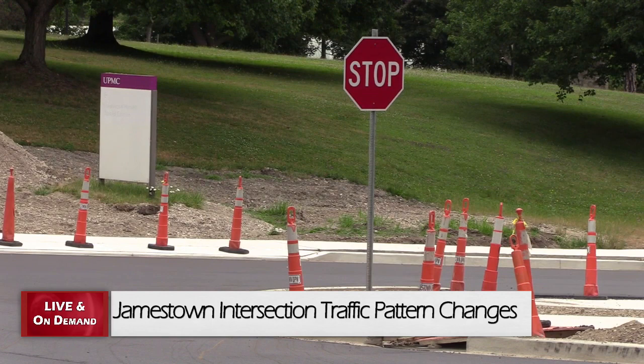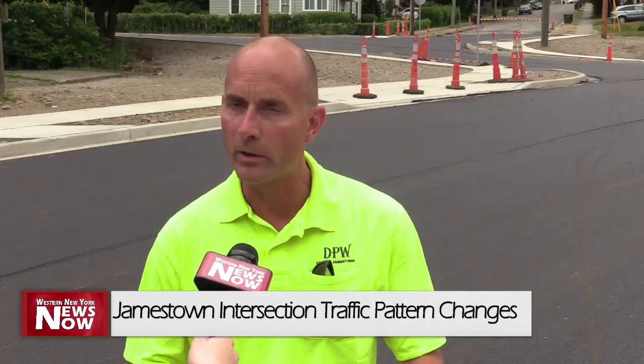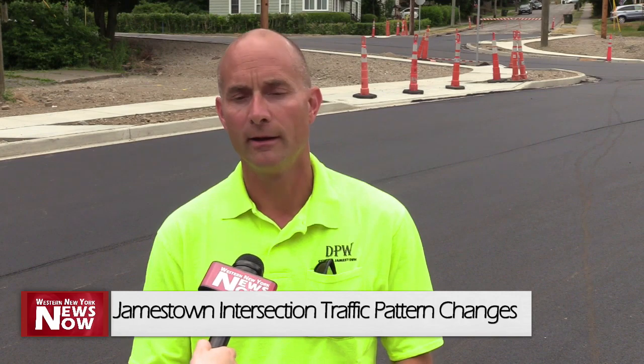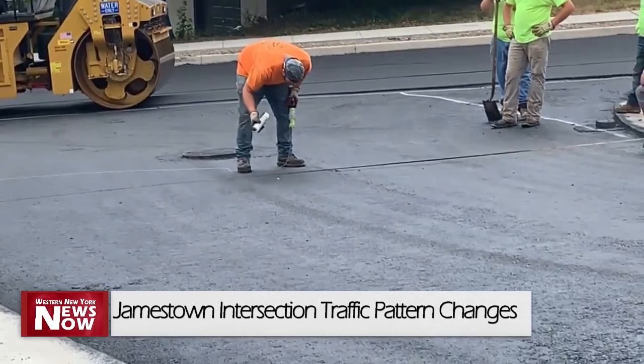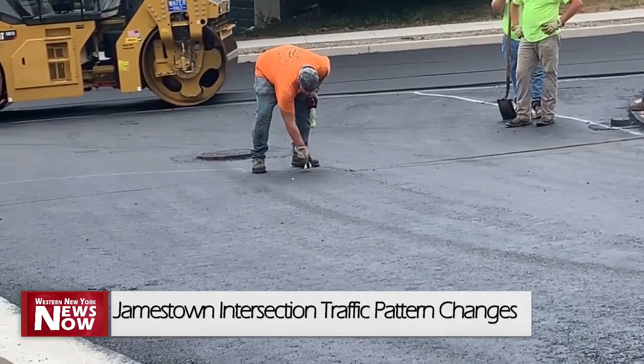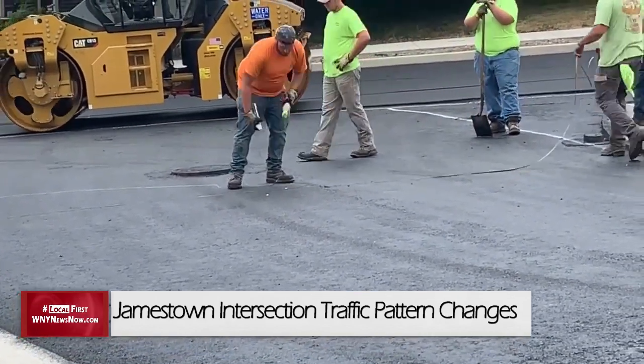This project has been in the works for over a year. Following planning and design, crews started the actual construction process in April. The utilities had to do a lot of relocating their work, and brought us to this point. Now that the thoroughfare has been reopened, those traveling down Barrett Avenue have to come to a complete stop, with Baker Street traffic having the right-of-way.